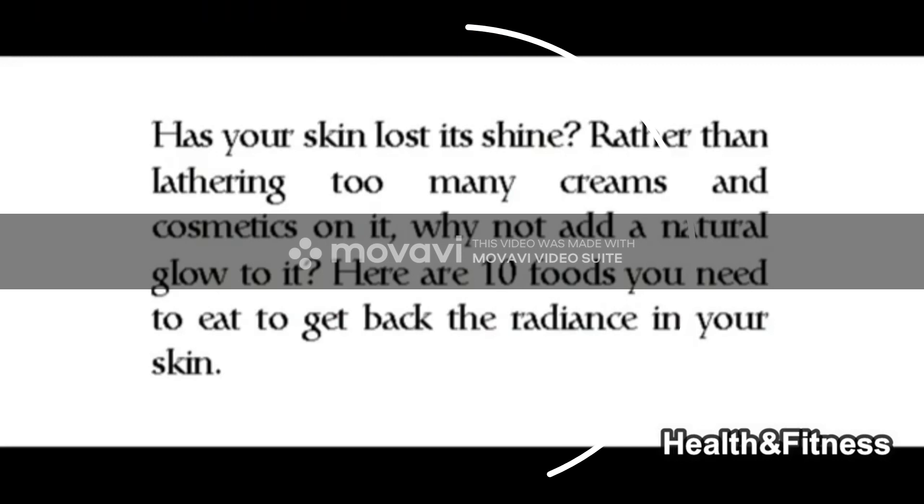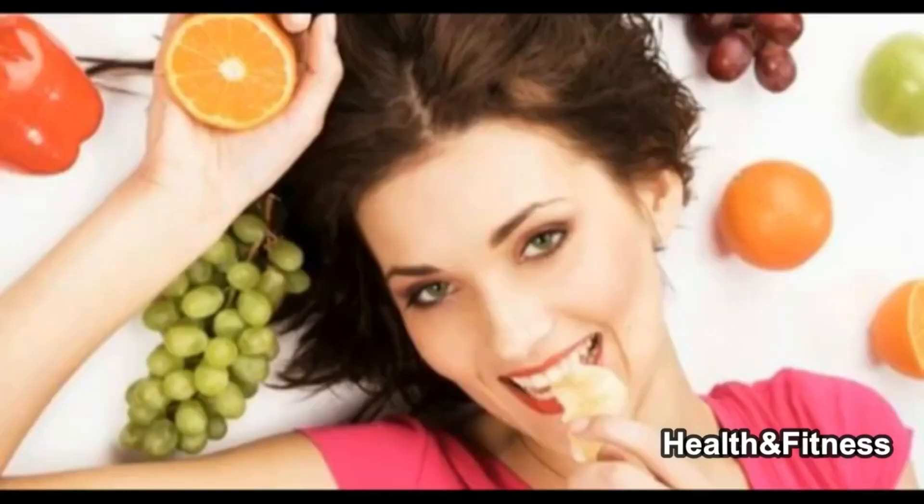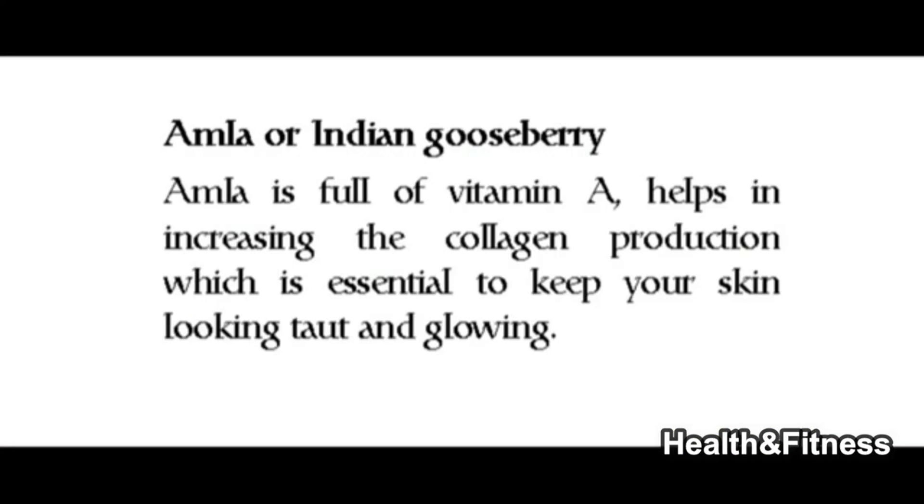Your skin has lost its shine. Rather than lathering too many creams and cosmetics on it, why not add a natural glow to it? Here are 10 foods you need to eat to get back the radiance in your skin.